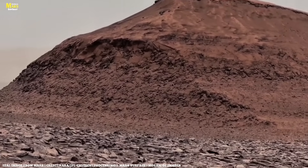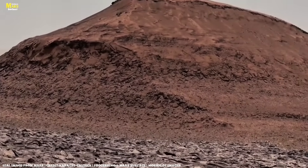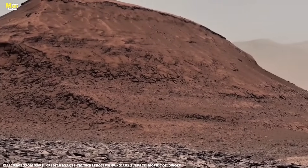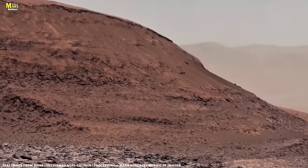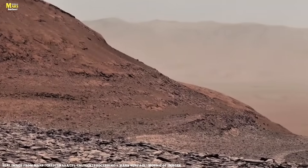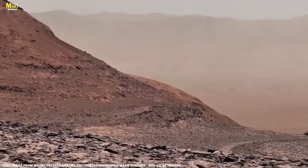That's why, friends, whenever NASA's rover sends back new images and discoveries from Mars, you must see them. Because these aren't just pictures — they are windows to the future, doors that might one day take us to Mars ourselves.